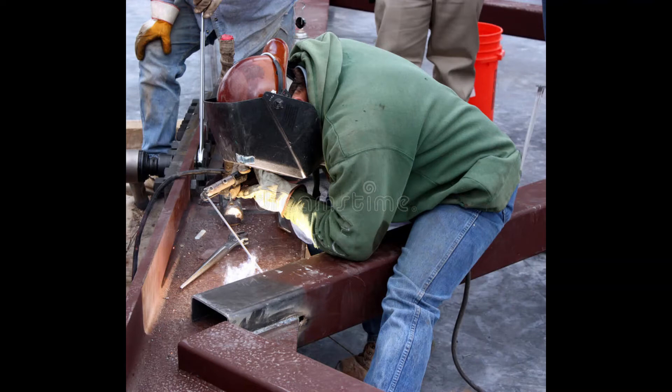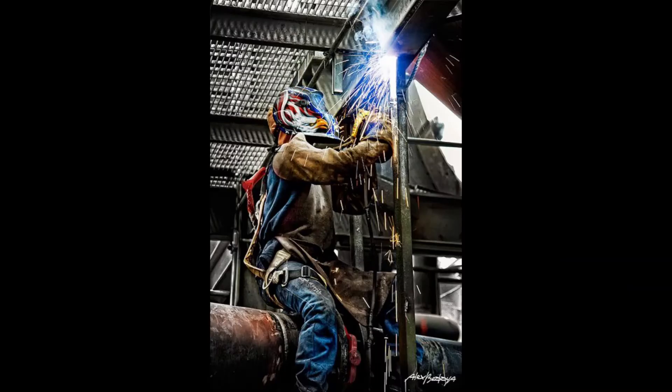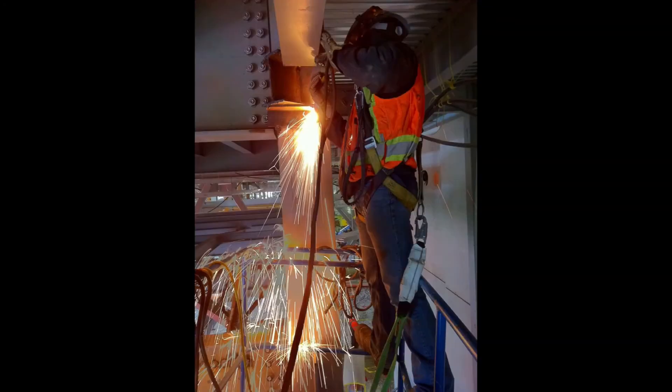Prolonged exposure to welding fume may cause lung damage and various types of cancer, including lung, larynx, and urinary tract cancer. Health effects from certain fumes may include metal fume fever, stomach ulcers, kidney damage, and nervous system damage.